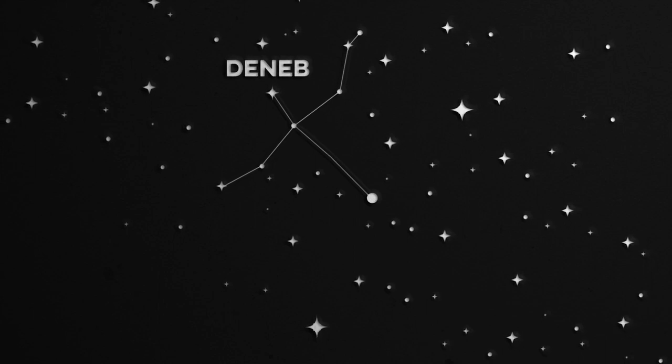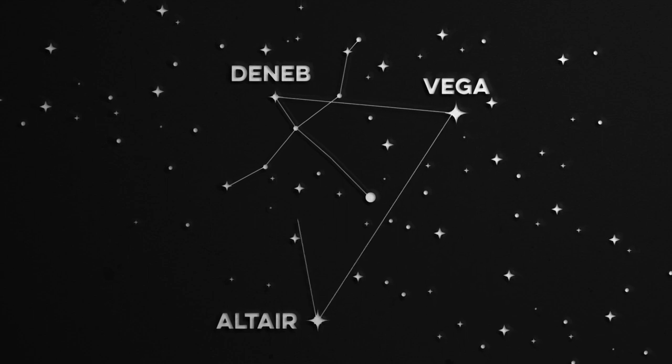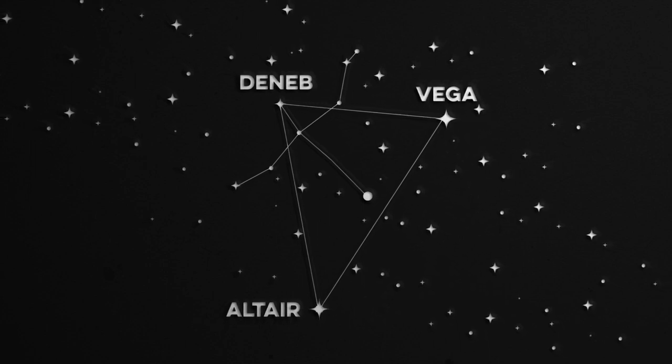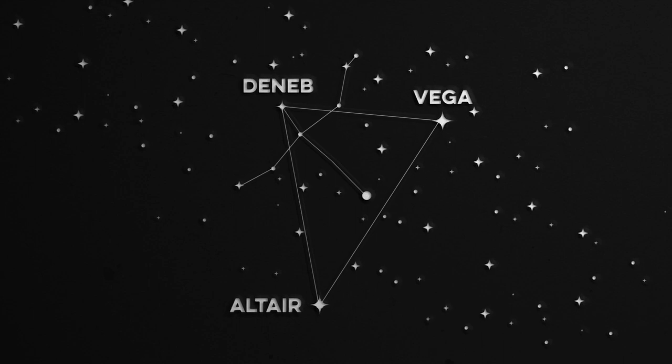Deneb is actually one of three stars that make up a pattern known as the Summer Triangle, best seen in Scotland in the summer months. The three stars of the Summer Triangle are actually three different constellations, so this isn't a constellation on its own. We call this pattern an asterism.